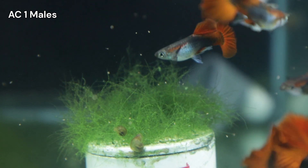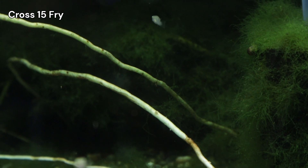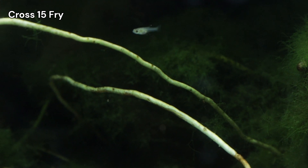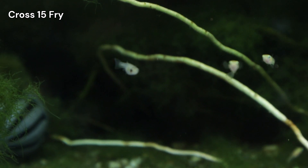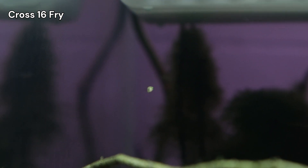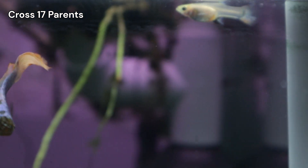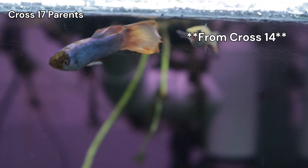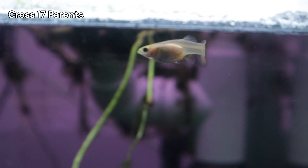Here are some quick updates on my other crosses. The fry in CROSS 15, between Thorn and a female from CROSS 11, are slowly growing and I am anticipating a second drop from the females soon. CROSS 16, between a half-black Snow White male from CROSS 9 and a female from CROSS 11, dropped fry this week and they all look very healthy. I established a new cross between Thorn and one of his daughters from CROSS 8. This is the next step to understanding Thorn's iridescent forehead, and this will be CROSS 17.